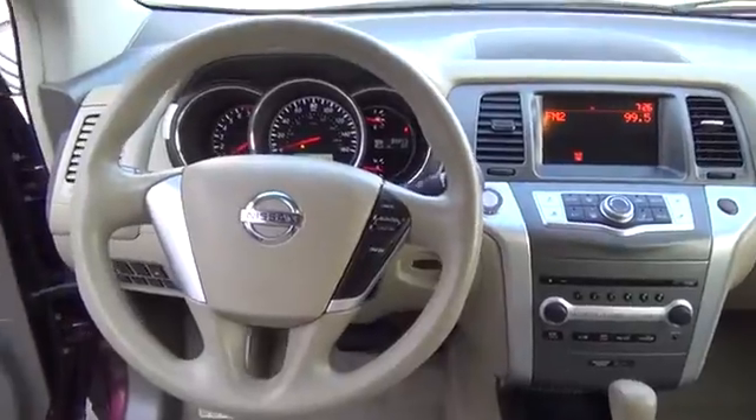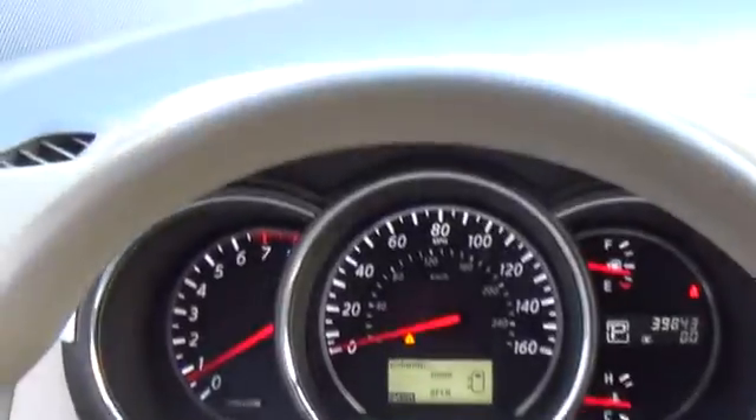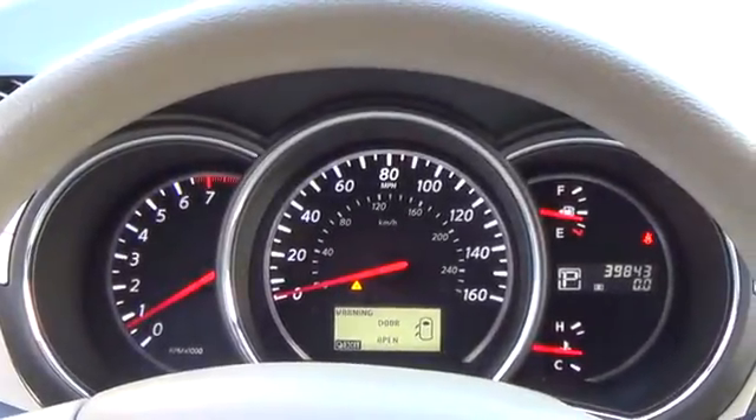When it comes to safety, the Milano has you covered with six airbags, vehicle dynamic control, traction control, and a tire pressure monitoring system, all standard.